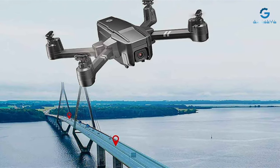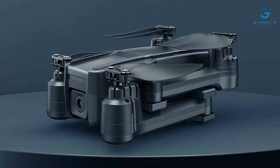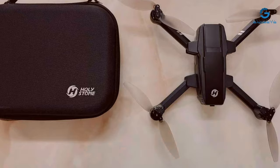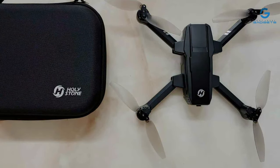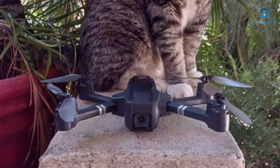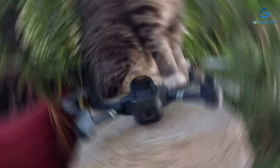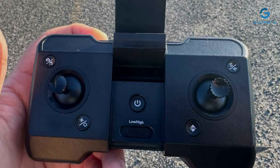Combined with voice control and gesture control, operating the HS440 is both intuitive and engaging, particularly for new users. It also offers a variety of flight modes, including altitude hold and headless mode, which simplifies the flying experience for newcomers. Durability is emphasized through the drone's sturdy design, and features such as the emergency stop and propeller guards add an extra layer of safety. With a flight time of around 20 minutes, the HS440 provides ample opportunity for users to practice and perfect their flying skills.